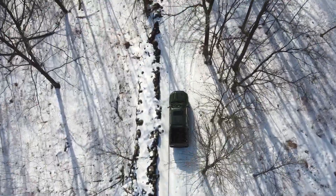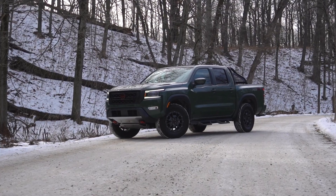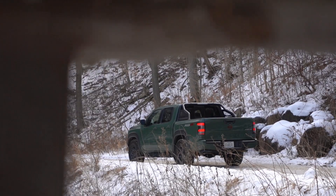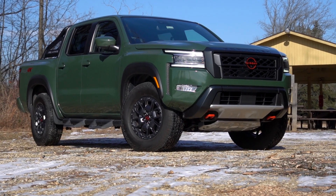The Nissan Frontier has been joked about being the oldest new vehicle on the market. This is the first new generation since we were in fourth grade, and it enters into a pretty hot and competitive market. So let's see if the new Frontier has what it takes.